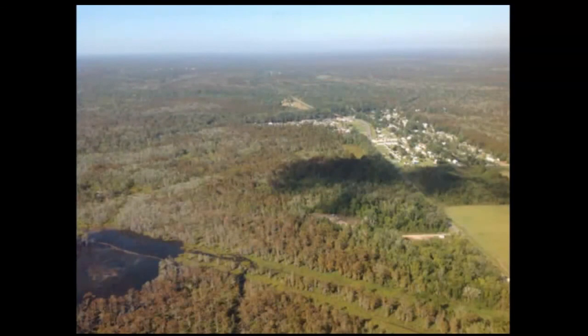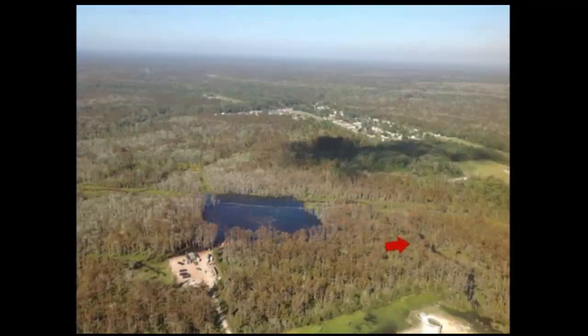My main concern is this crack and also this pathway coming up to this town up here. I'll talk to you guys soon.